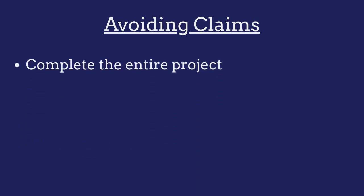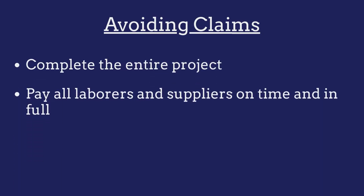To avoid claims against their bonds, contractors must ensure that they complete the entire project and that they pay all laborers and/or suppliers on time and in full.